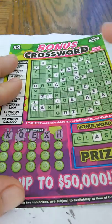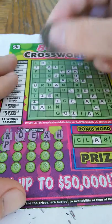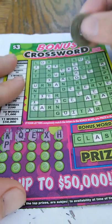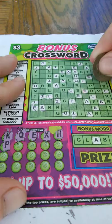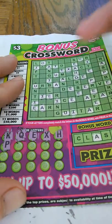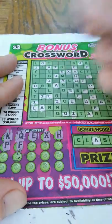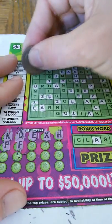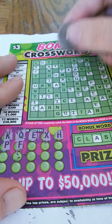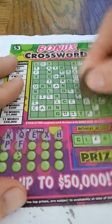And I believe that is it. A P — letter P, there's one P here, two Ps. And I think that is it. Letter F — one F, and there's two Fs.